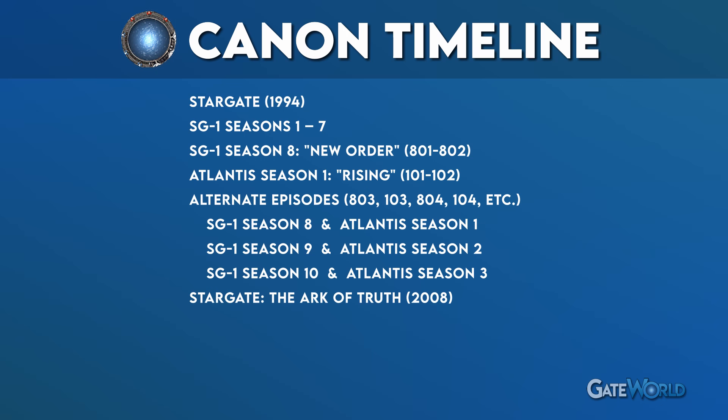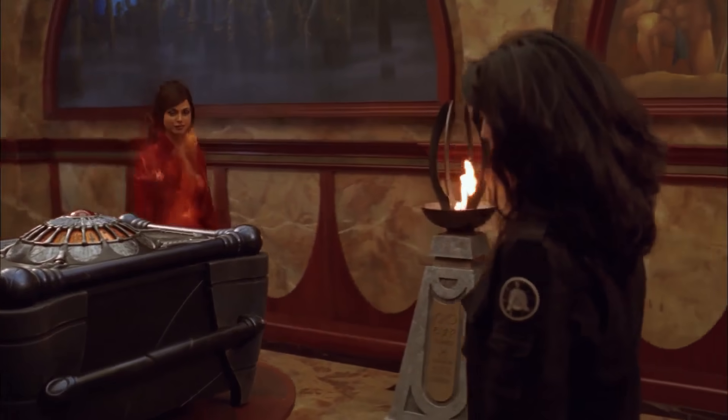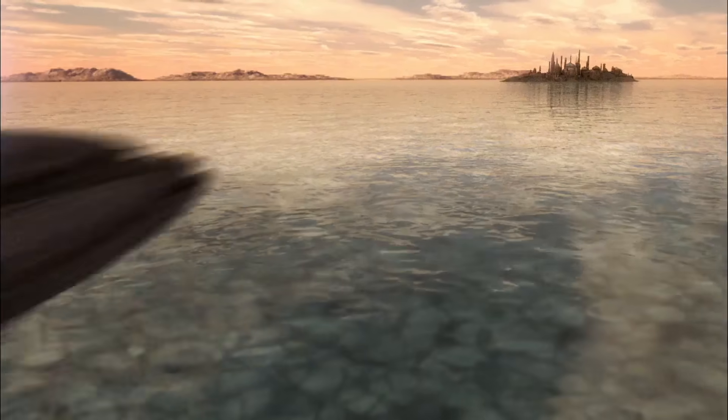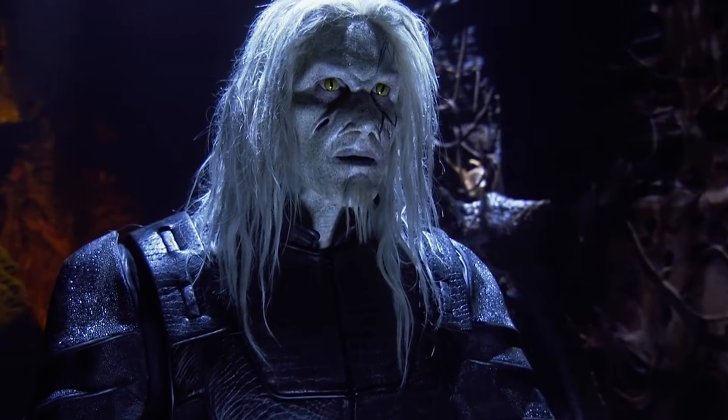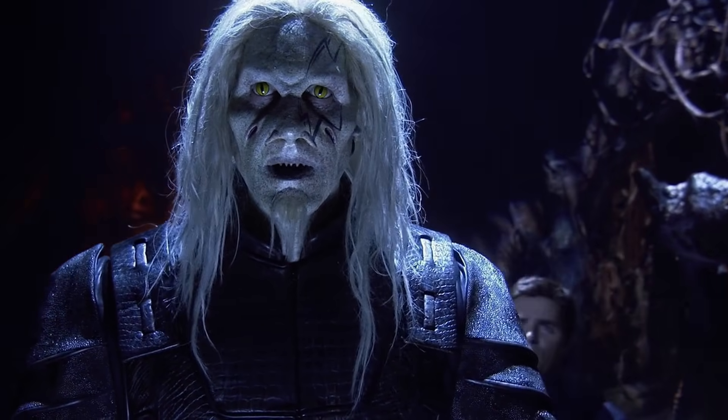Now you've watched 10 seasons of SG-1 and the first three seasons of Atlantis, and here's where things get a little tricky — SG-1 was immediately followed up by two direct-to-DVD movies: Stargate: The Ark of Truth and Stargate: Continuum. Watch The Ark of Truth immediately after the SG-1 series finale, Unending. The Ark of Truth wraps up the storyline from the final two seasons of the show, and you should watch it before heading into season 4 of Stargate Atlantis — there's a big crossover.